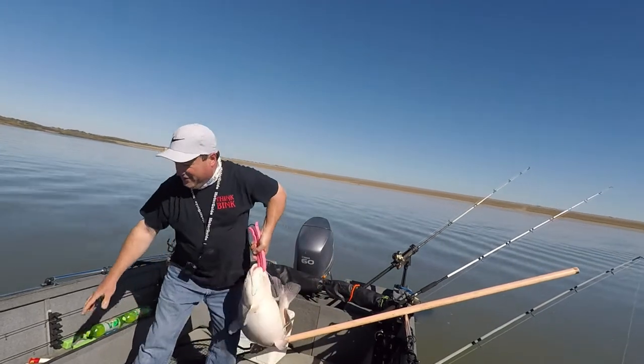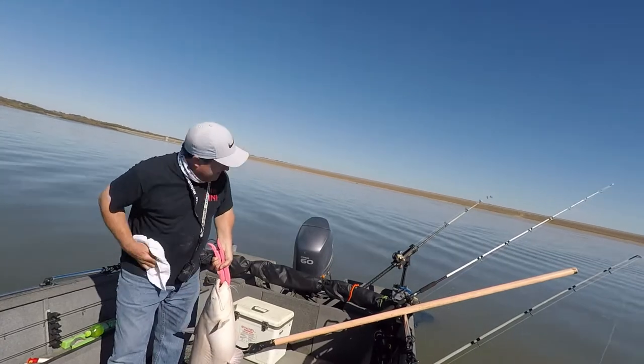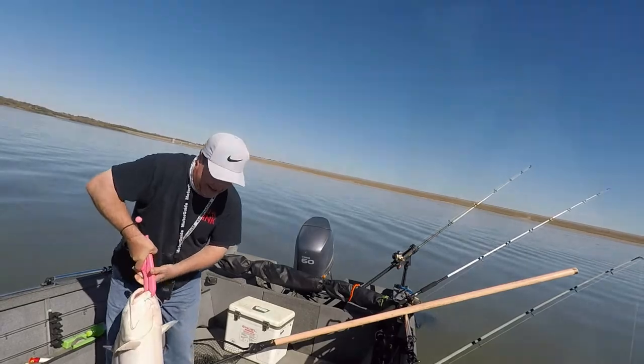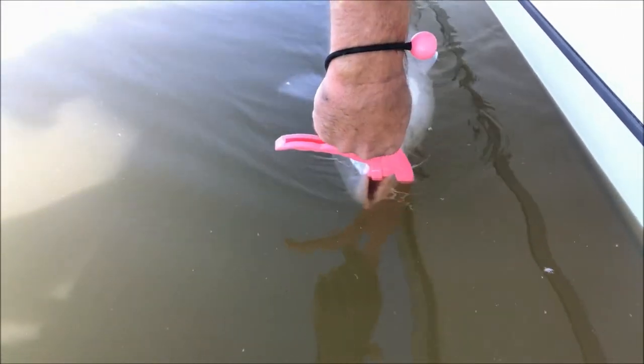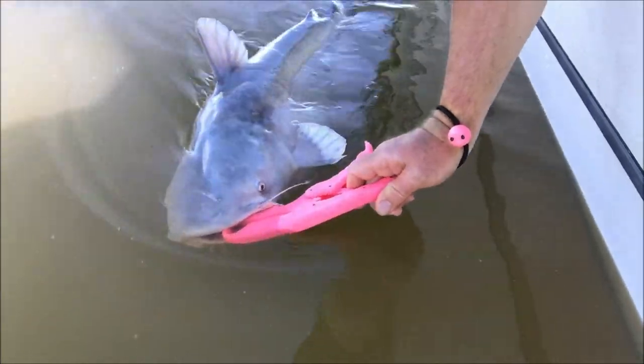They got to be 35 inches to keep here — not that I'm going to keep it. Oh no, I almost have a Clinton Lake double here! That is a Clinton Lake, Kansas blue cat, baby — 35 and a quarter inches long — and there he goes.